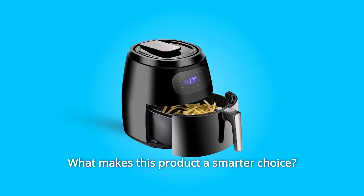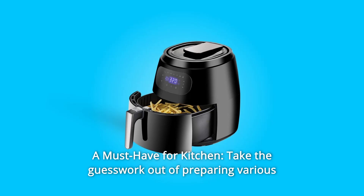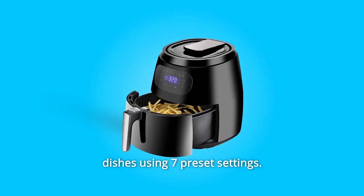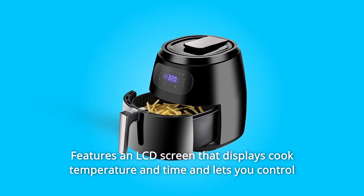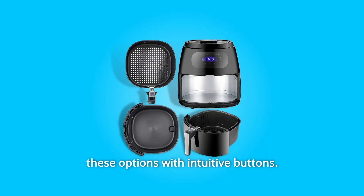What makes this product a smarter choice? Number 1: A Must-Have for Kitchen. Take the guesswork out of preparing various dishes using 7 preset settings. Features an LCD screen that displays cook temperature and time, and lets you control these options with intuitive buttons.